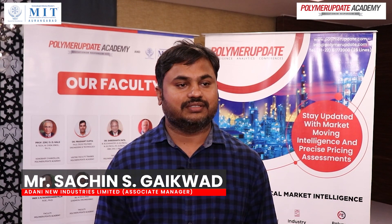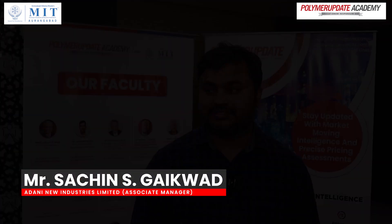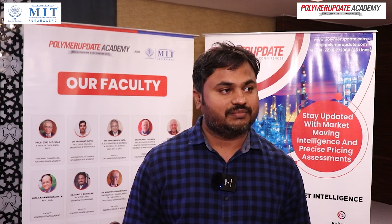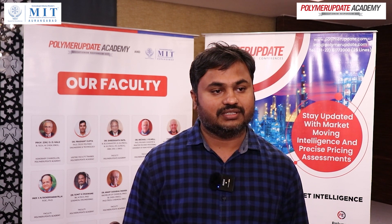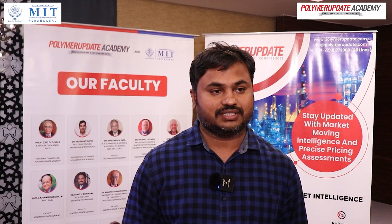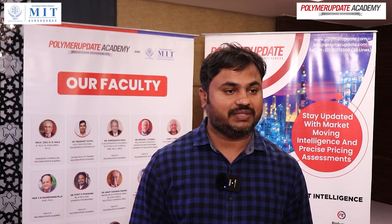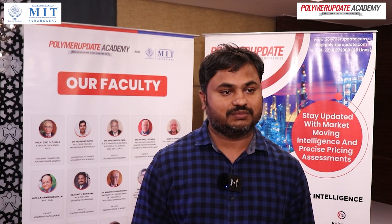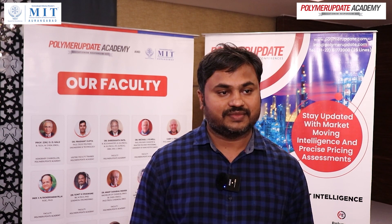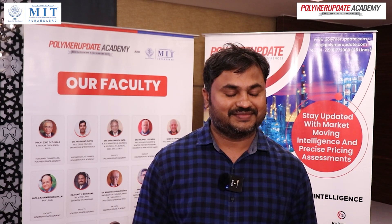Myself, Sachin Gaitward. I am working in Adani New Industries Limited. Actually, it's a great experience. The professor covered a lot of things — from basic polymer fundamentals to how it goes through the different processes and characteristics. It was an awesome experience. How to select the polymers and apply them in different applications, how to treat that polymer to an actual technology — that was good. He explained very well. Thank you.